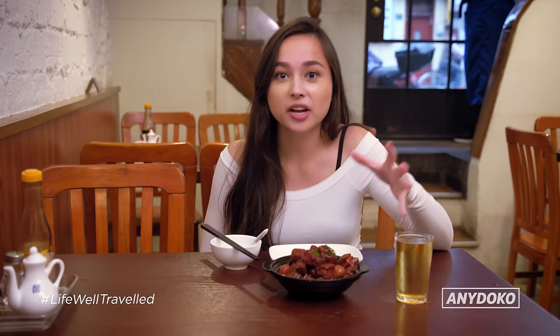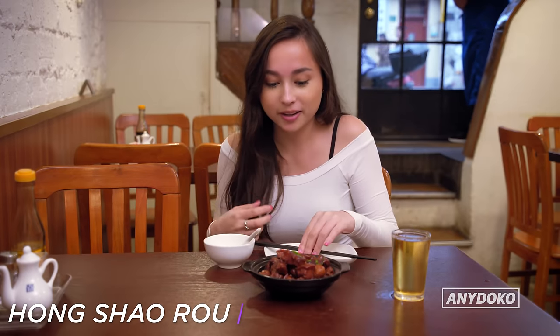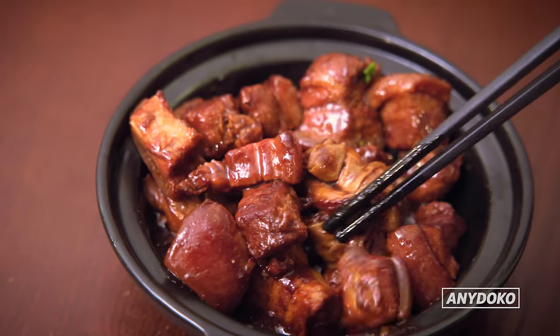We've got one of the most iconic Shanghainese dishes — this is Hong Shao Rou, braised pork with chestnut and curled egg. I've got all three things in my mouth right now: the egg, the meat, the chestnut. It goes so well together. With the sauce, I just think it would go amazing with a bowl of rice — and we've got some rice right here.